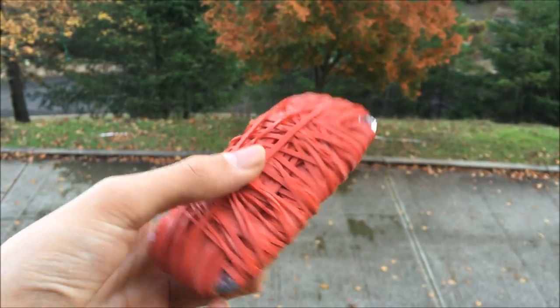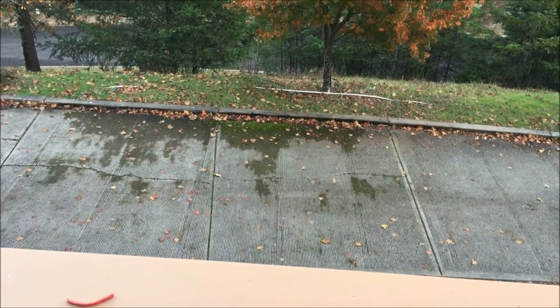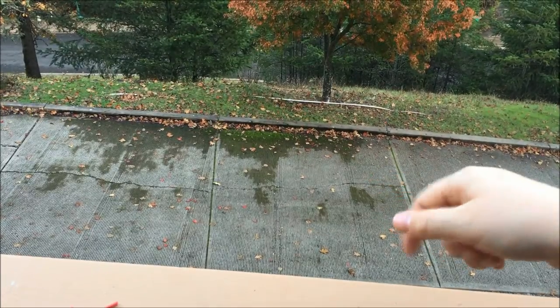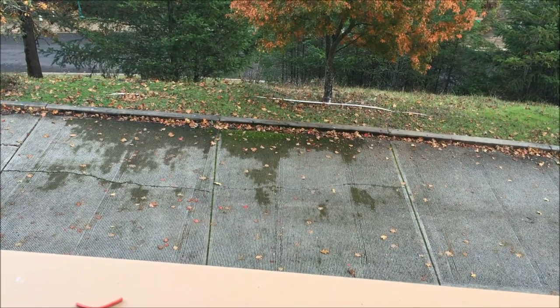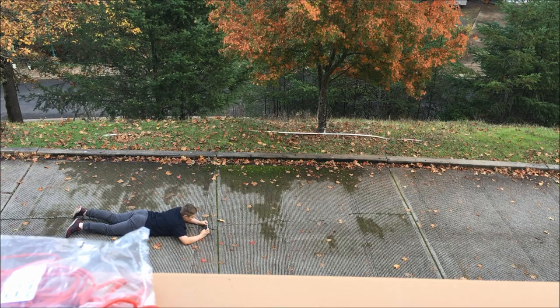We're going to show you where we're actually going to drop it. As you can see, that's the driveway down there. We're going to throw it off from this balcony. I'm going to be down there recording so you can see the perspective from where I am, and Taylor's going to be recording up here throwing the phone. Let's get right into it — time for the drop.